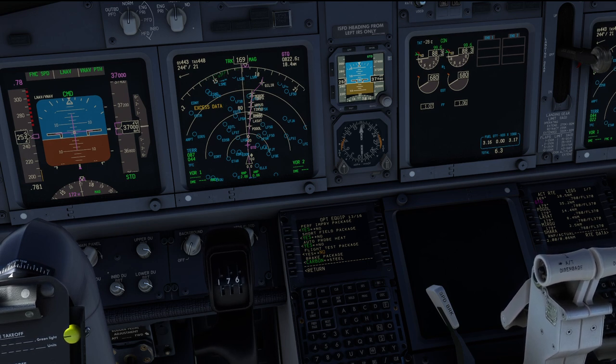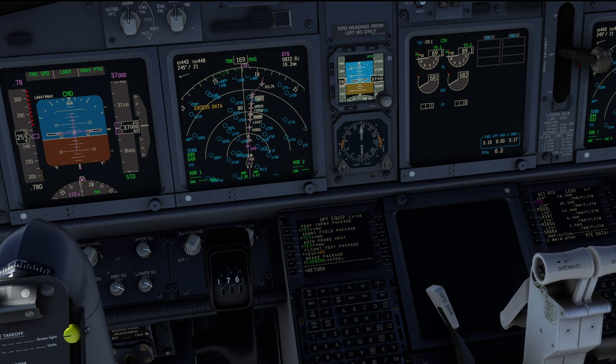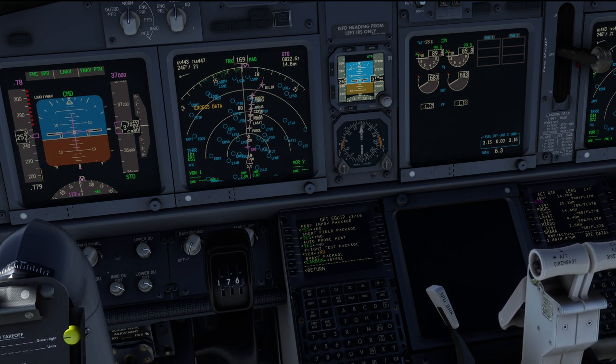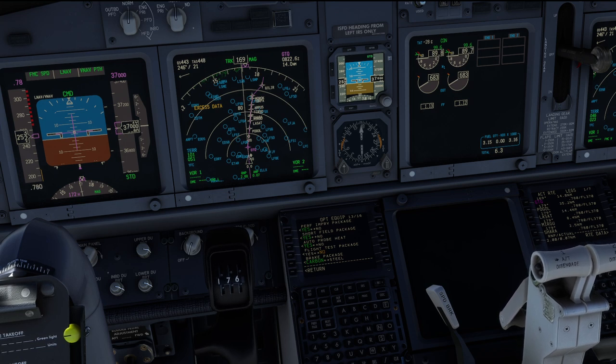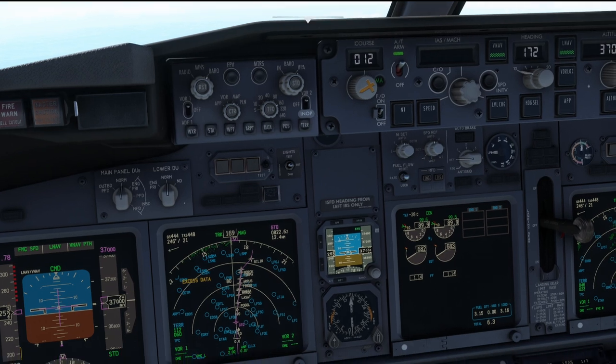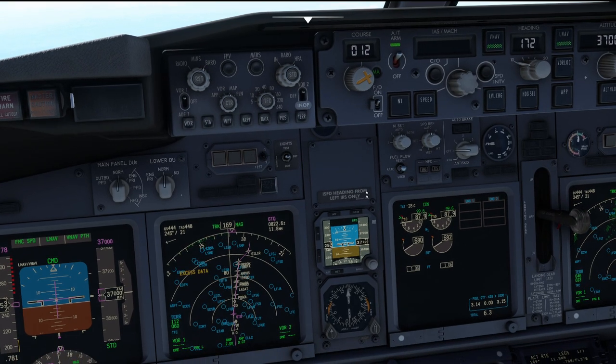How can you know that you have an aircraft with the short field package installed? One way is by looking at the equipment options, but there is something else: on the IDENT page of the FMC, the model should read 737-[version].1. The .1 is giving an indication that you're in a short field performance aircraft. Note that at this moment this is not simulated by PMDG — I have already asked the developers to include it in a future update. Due to the different handling characteristics, some airlines even put stickers in the flight deck reading 'short field performance.' For example, Ryanair has a big yellow sticker right above the ISFD saying 'short field performance aircraft' — probably the most prominent sticker I ever came across in any airline advising of the short field package.